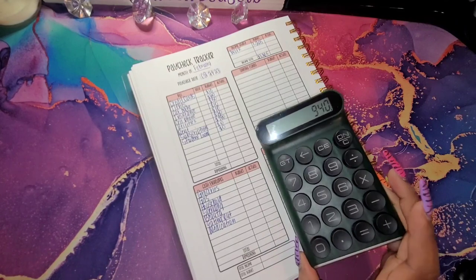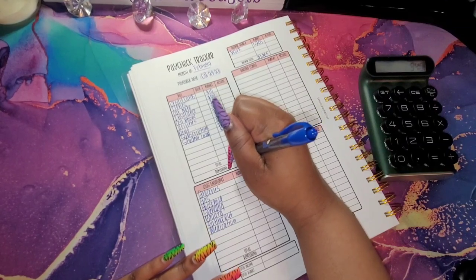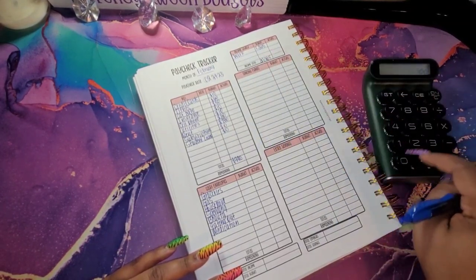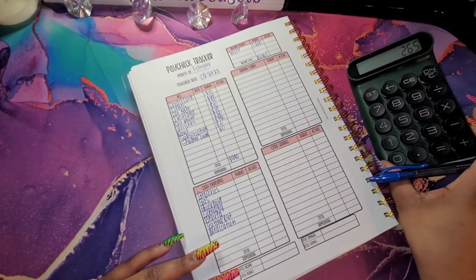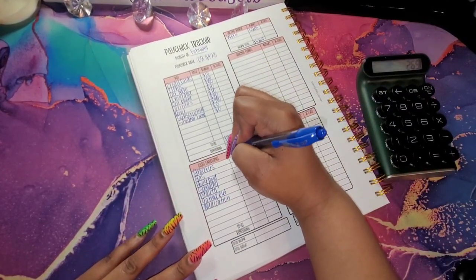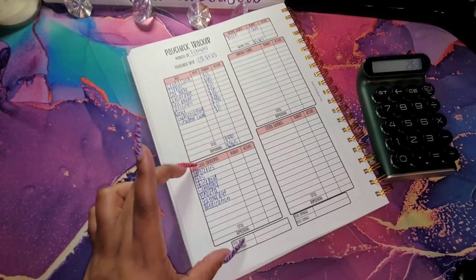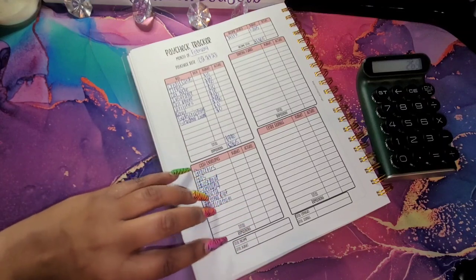I have a total of $940 that I am putting towards bills. Now I will take that $1,205 that we started with, subtract that $940, and that's going to leave me with $265. So going into my variable expenses is $265.